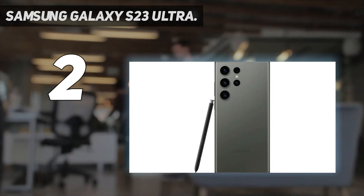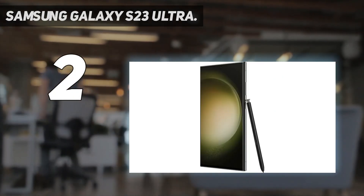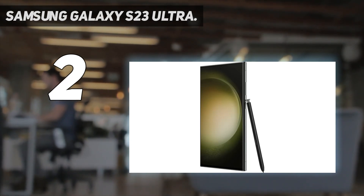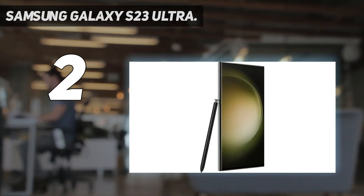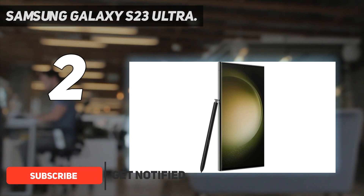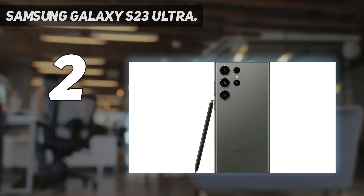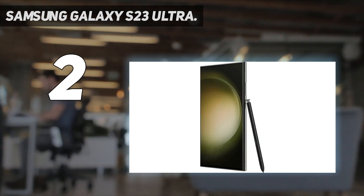Number 2 on my list: the Samsung Galaxy S23 Ultra. Samsung's Galaxy S23 Ultra is no longer the latest and greatest, but it's still, undeniably, a contender for the best stylus phone you can buy. That's because the company made little to no upgrades in terms of the S Pen's feel in the hand and software features this year.